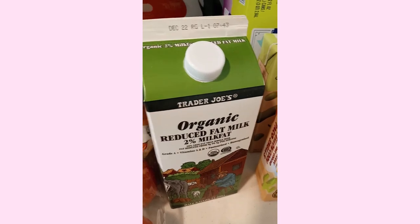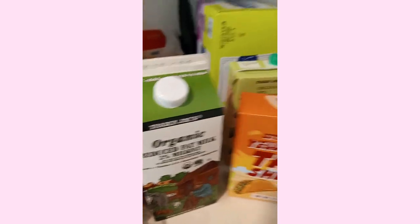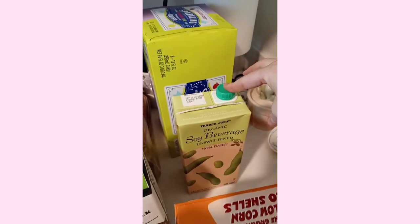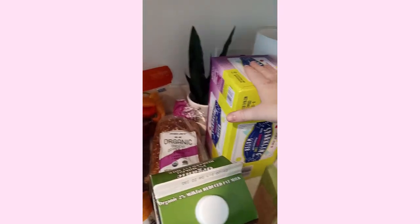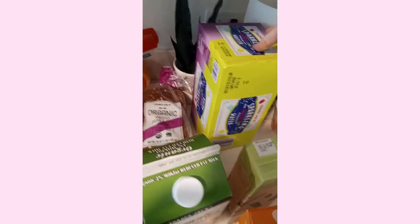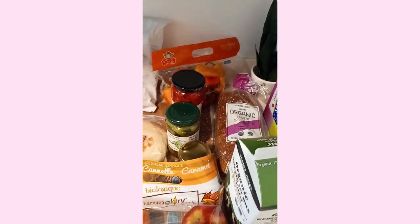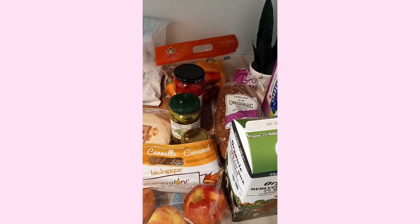I got some organic milk because I have some pudding that I like to make. Taco shells for tacos. Soy milk. Seltzer — I really love this seltzer that they have. And some bread.